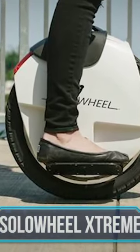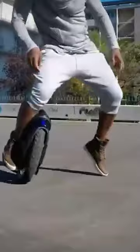Solo Wheel Xtreme. A rugged design that works on all terrains, user friendly operation and 1,800 watts of power. That's the Solo Wheel Xtreme for you. It's a vehicle that makes safe and effortless travel possible no matter where you find yourself.